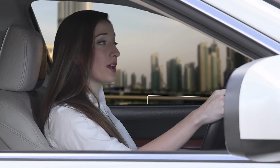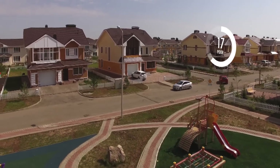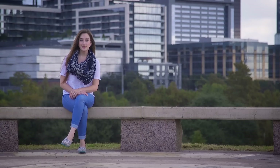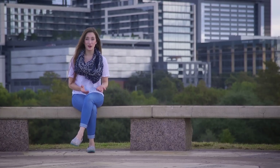Breezometer makes my environment smarter too. My car knows when I've entered a polluted area and takes action. My home knows when air quality outside is substandard. Real estate, government, insurance, and health industries can use Breezometer to make air-aware products to help people lead healthier lives. So in the future, we can all breathe a little easier. I already am.